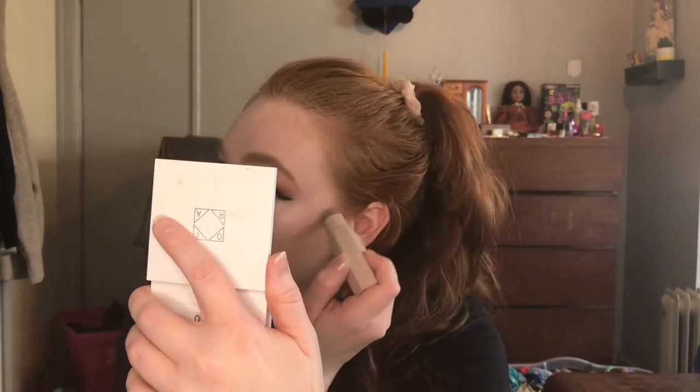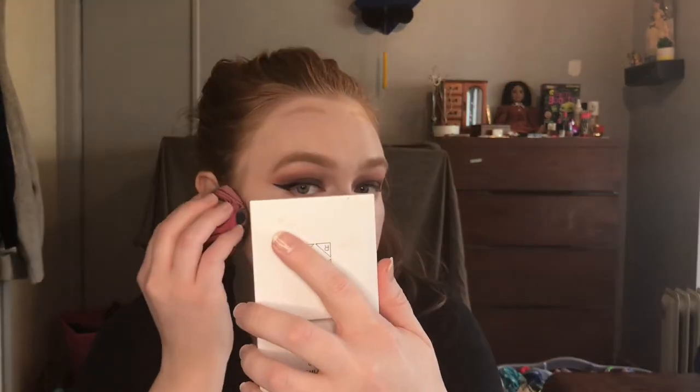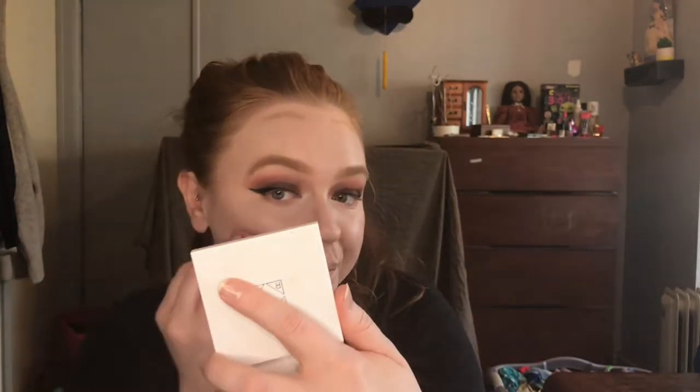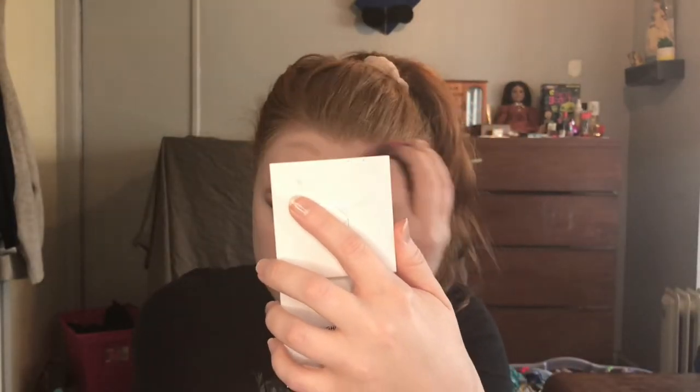I'm going to take my ColourPop Pretty Fresh Concealer, put that on under my eyes, and let that set for about 30 seconds. Then I'll blend my concealer out. Before I set my concealer, I'm going to take my Fenty Beauty Match Stix in Amber and just do a little contouring. I'm going to take my little e.l.f. contour brush and blend that contour into my nose — it's been a long time since I contoured my nose.